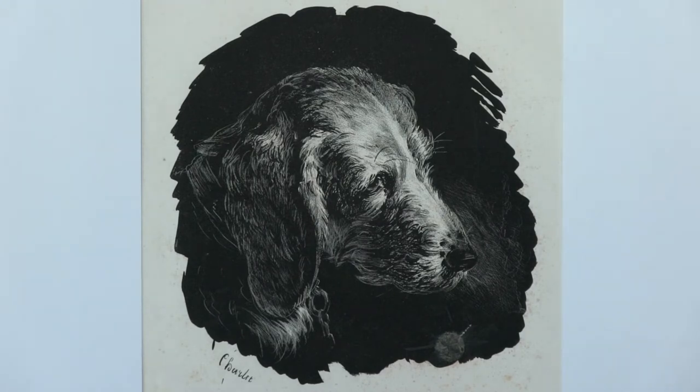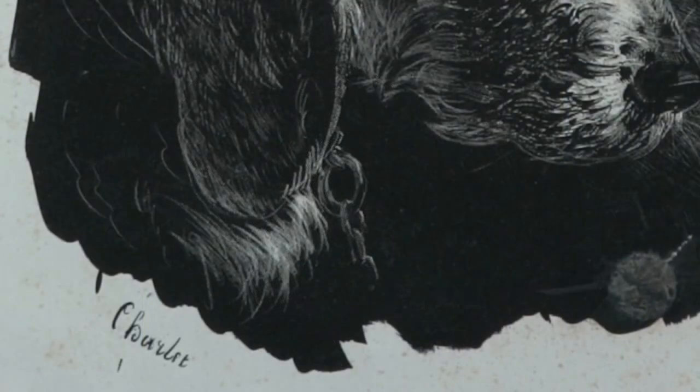Charlet was one of the persons who experimented with the different effects you could get with lithography — specifically with touche, where you liquefied the litho drawing crayon and painted it on the stone to get dense blacks, as in this lithograph of the head of a dog. If you look closely, you can see that the whiskers and hairs were achieved by scraping with a sharp knife to give fine white lines.